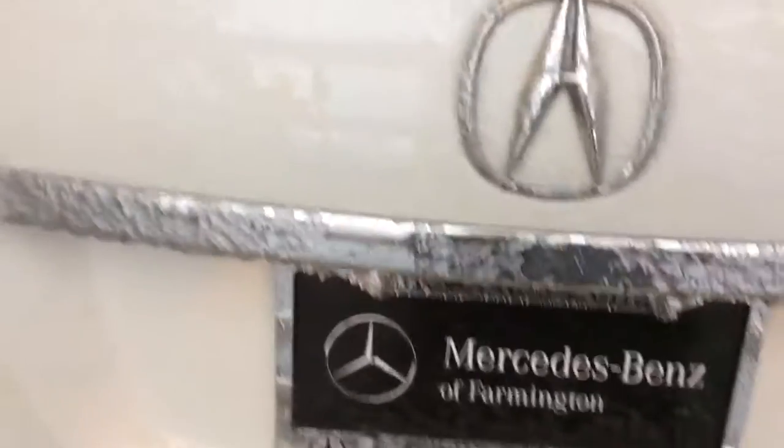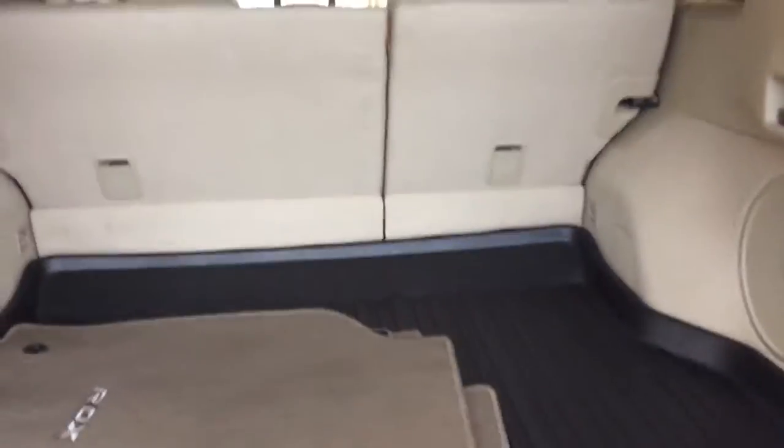Coming around to the back side, let's take a look at the trunk space and see what we have. Oh wow, it's absolutely stunning. It does have the cargo tray to protect the carpet. We can put groceries in the back — it's a nice utility vehicle, it can store quite a bit.